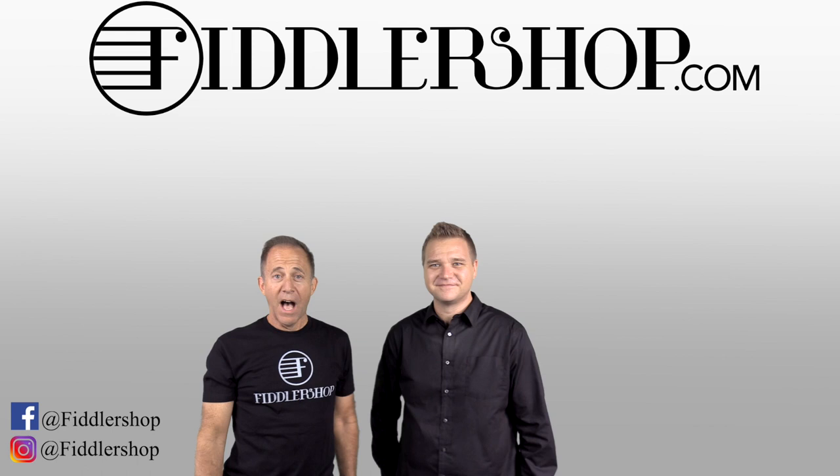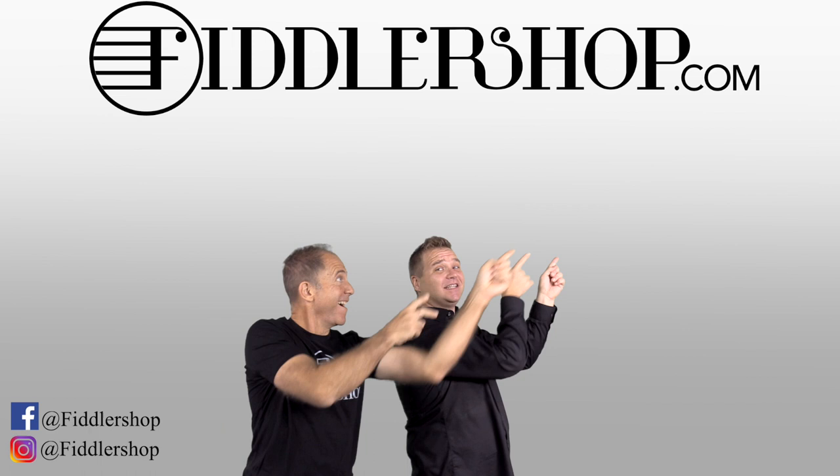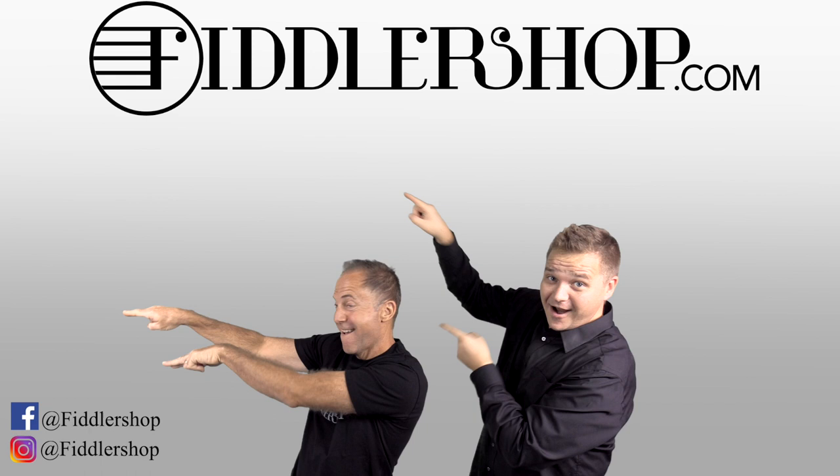If you want to buy this product, just click right up here. We would also love it if you subscribe to our channel so we can keep in touch. If you want to learn more about us, click right here. Ba-da-ba-ba — FiddleShop!